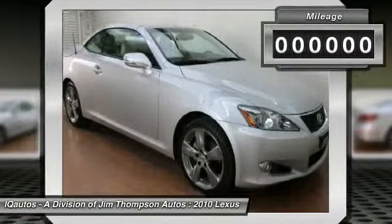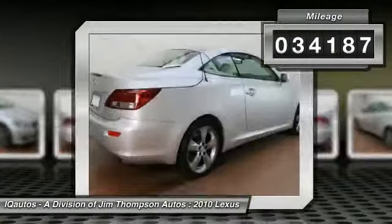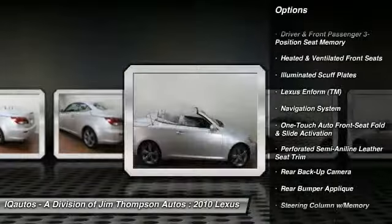This vehicle has less than 35,000 miles. Here are some of this vehicle's great options: navigation system, heated front seats, backup camera, and a four-piece floor mat set.